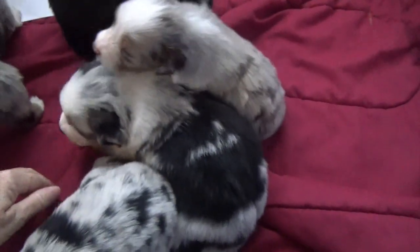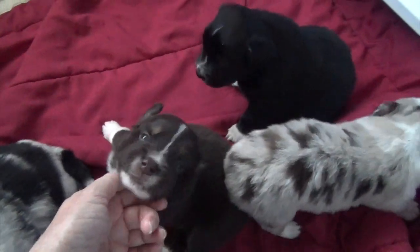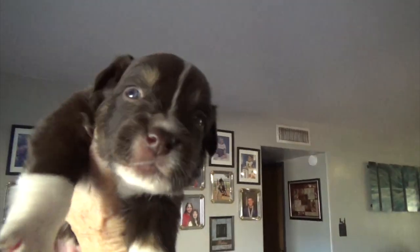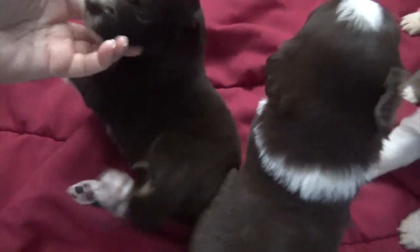The dew claws were removed. This is Mia. She is a red tri female, already getting some nice copper. I do think she's going to have amber eyes. That's Mia, red tri female — pretty girl.